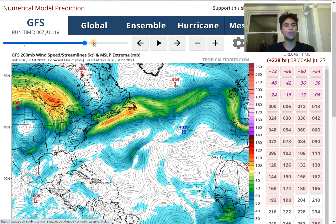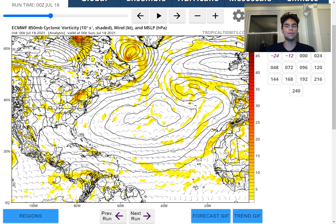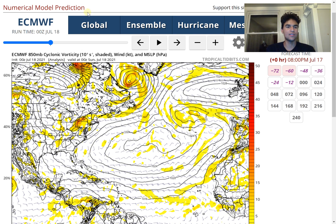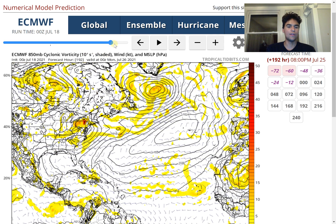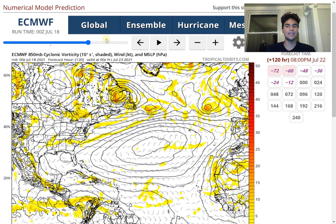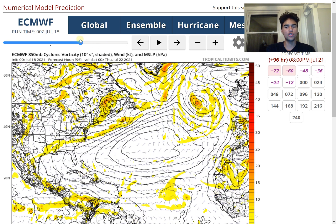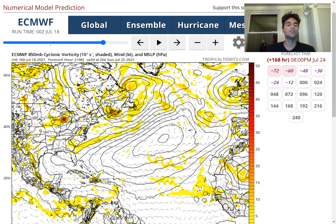In terms of what the European model is saying, it's also agreeing that we're going to see at least some sort of tropical vorticity in the Southern Caribbean by next week. While again it isn't developing anything well-defined, it's still something to look out for, especially when both computer models are agreeing we're going to see some cyclonic vorticity headed into next week. Moving forward to July 24th and then July 27th, there's always going to be that little bit of vorticity in the Southern Caribbean. The European model clearly identifies a tropical wave that's going to move through into the Caribbean by next week, bringing at least a little bit of tropical vorticity.